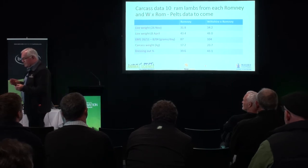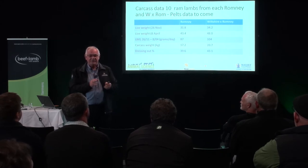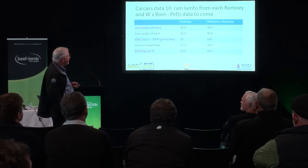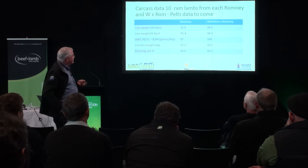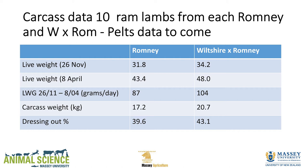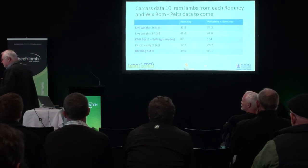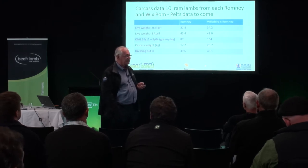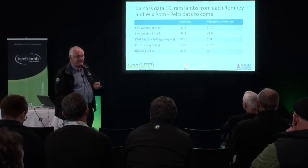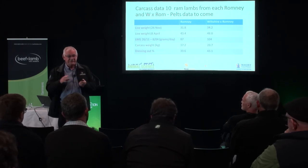Luckily Lazer came to the party and said they wanted to look at the skins, because we had no money to fund the male lamb study. They took 10 Wiltshire crosses and 10 Romneys, brought them up to their plots, and slaughtered them on 8th April to get the skins. We haven't got the skin data back yet, but they're going to do analysis on them. The Wiltshire crosses showed a higher dressing-out percentage, which surprised us. We'll do skin analysis all the way through the three-quarter, seven-eighths, and 15/16th Wiltshire crosses.